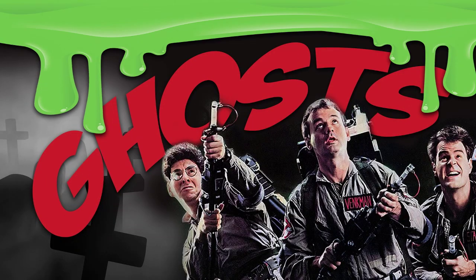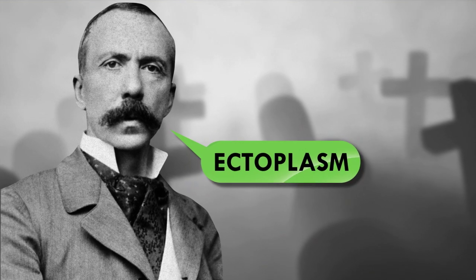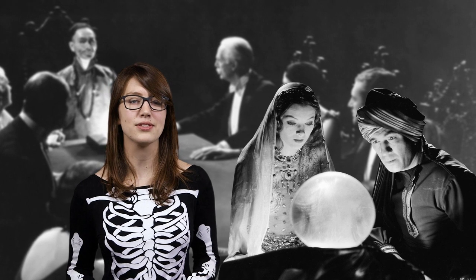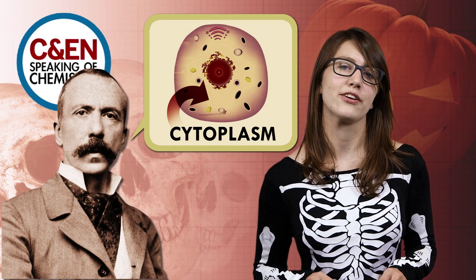Did you know that ectoplasm isn't a concept invented by the classic 1984 film Ghostbusters? Actually, Nobel laureate Charles Richet, an early 20th century physiologist, coined the term. In Richet's time, séances were popular social events, and mediums would show off their paranormal prowess by oozing a white, ghostly substance from their mouths, nostrils, and ears. Richet thought this ectoplasm might be a postmortem version of cytoplasm, the jiggly broth of proteins in our cells.